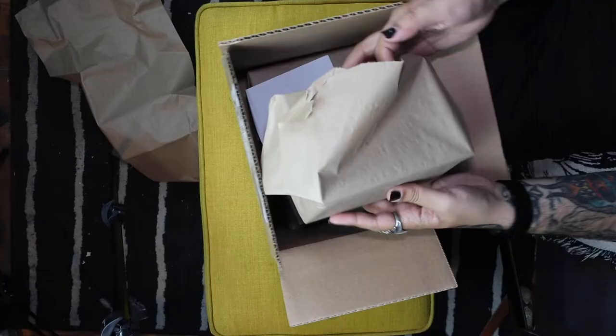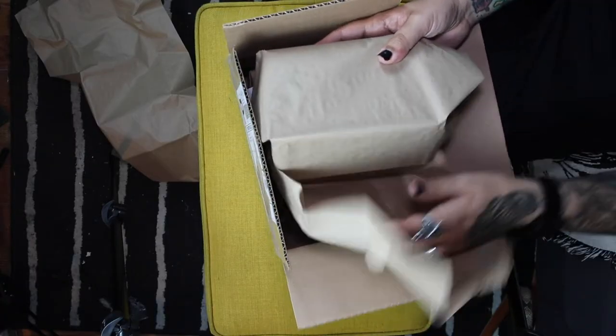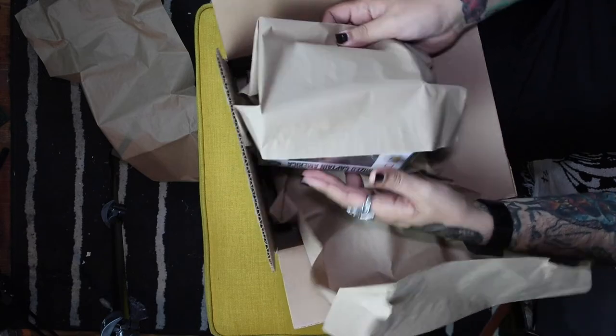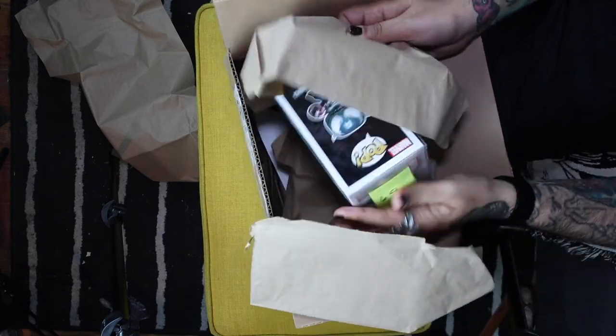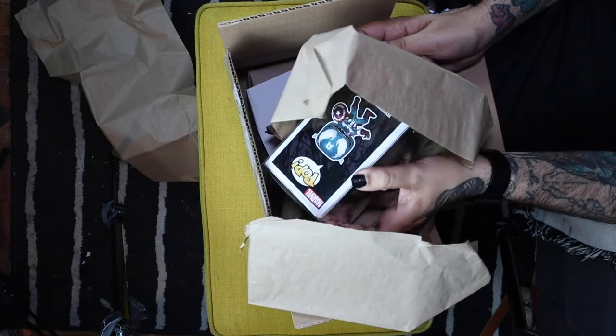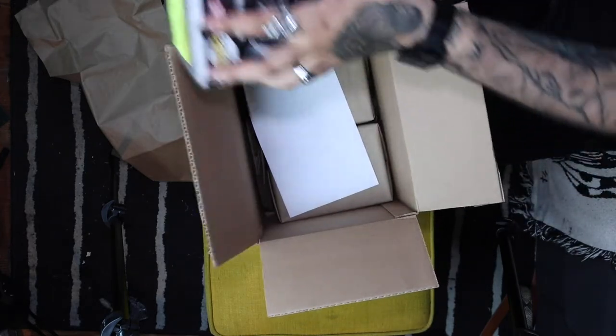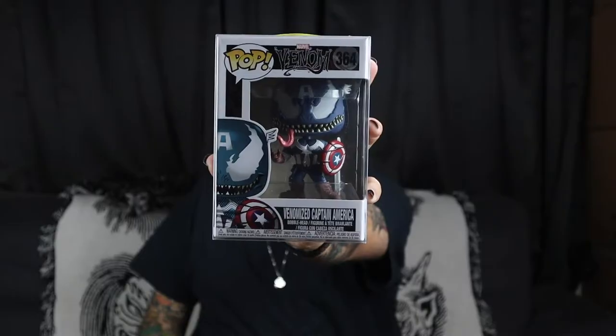Second pop, here we go. Nice and wrapped up as always. Let's try to find the front and the back. Alright, Venomized Captain America. I actually already have this guy, so if anybody needs this one, let me know and we'll get a trade going. I love this collection — the Venomize collection. It's super rad.